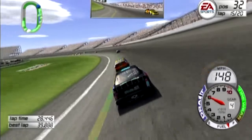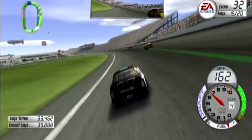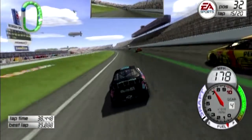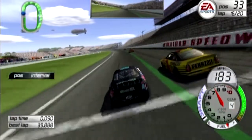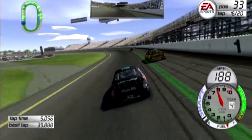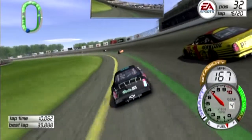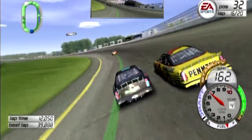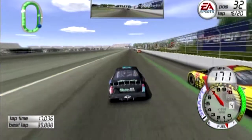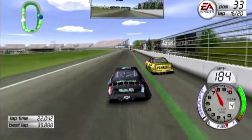Steve Park almost lost it getting into turns three and four that time. Now he's back on the outside. How was he able to gather that back up and get that much speed back that quickly? The side draft worked a little bit there but not much. Mind you, this is a battle for 33rd position.